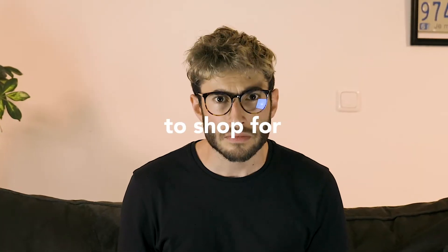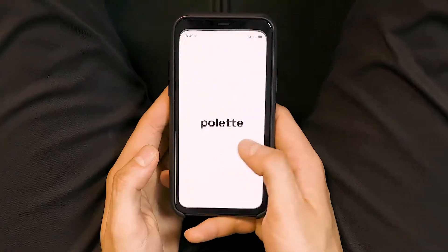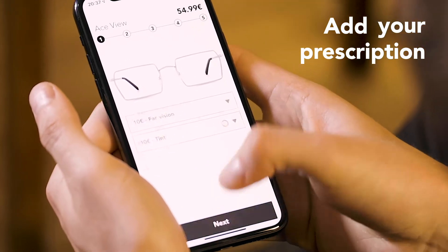Are you looking for an easy way to shop for your glasses? Then download our app now! Effortlessly browse through our vast catalogue and your saved prescription can be added to any frame in seconds.